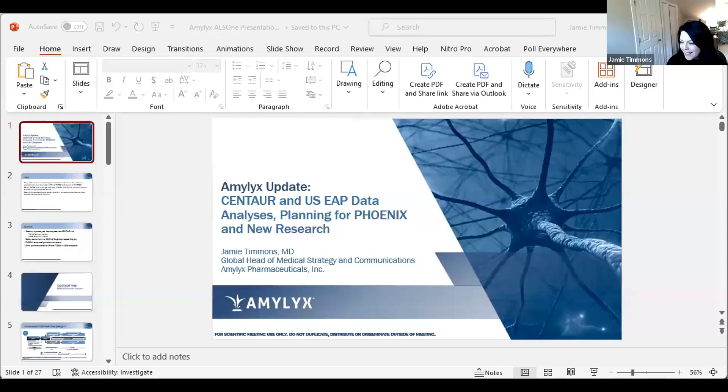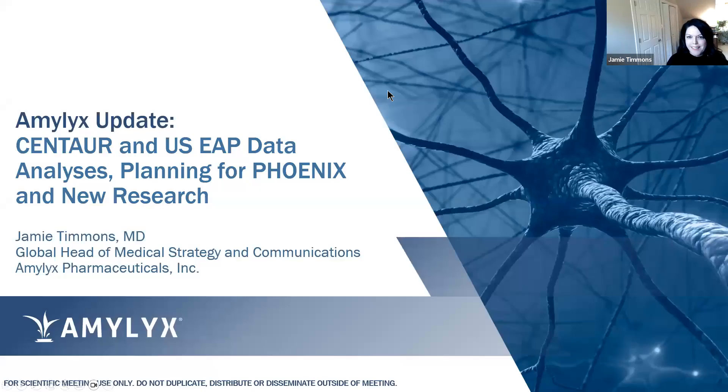Thank you very much for the opportunity to present today and for the excellent presentations given so far. I'm learning a lot. I'm very thrilled to represent Amelix, and as you can see by the title, the talk is a bit of a hodgepodge. We thought we'd just give an update since we were here last year.